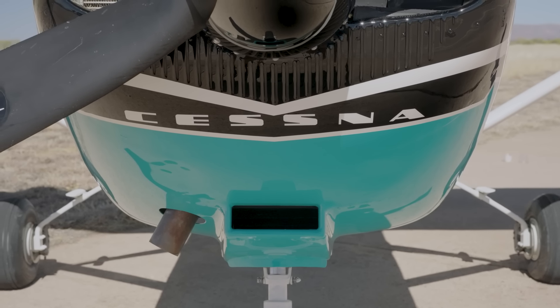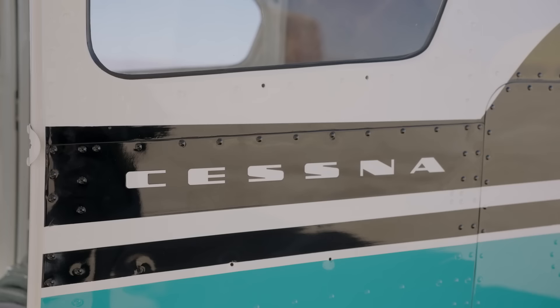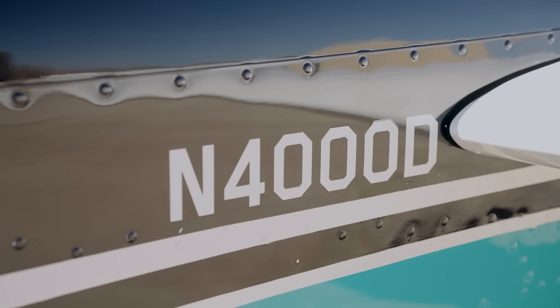We wanted this restomod to emulate the best features of the aircraft on the very first AOPA Pilot cover, so choosing this paint scheme was a no-brainer. The classic lines of the white, black, and turquoise livery not only look amazing, but also take us back to the early days of Cessna with retro Cessna logos and traditional N-number placement.